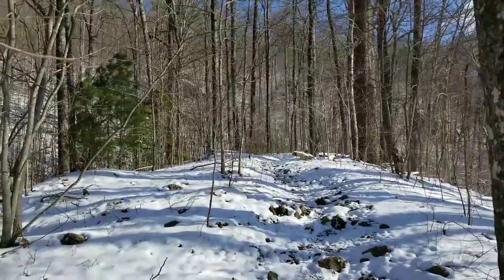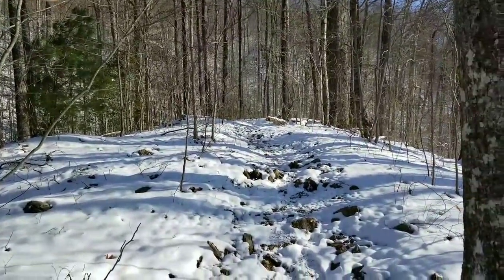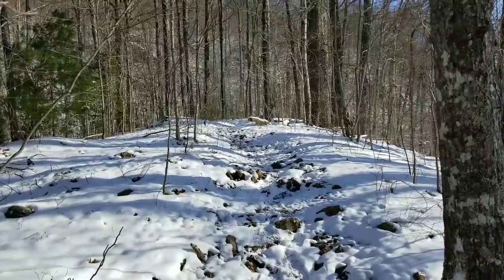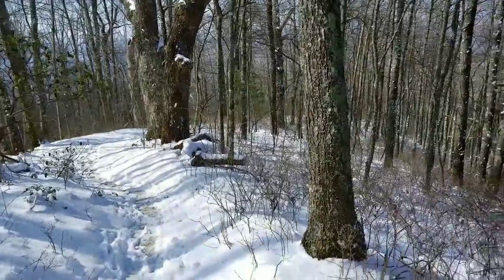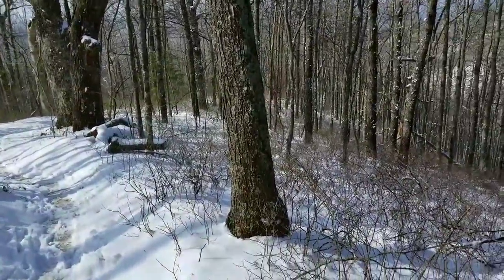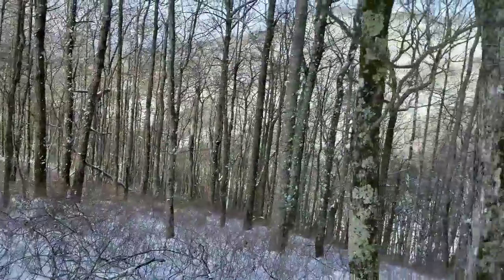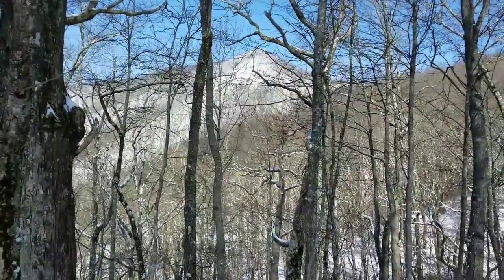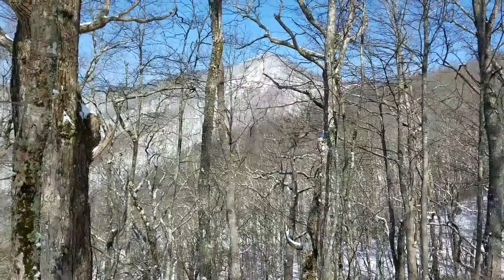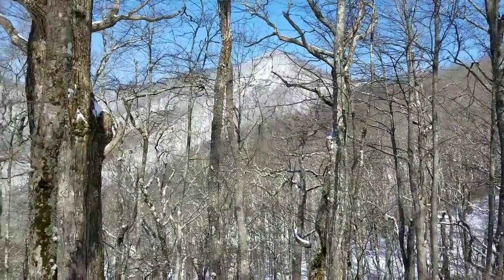I'm sure as we get up in the higher elevations we'll see a little more snow. We've been hiking since 9, it's now 11. I believe there's a fire tower up on top of that ridge, and that's where we're heading.